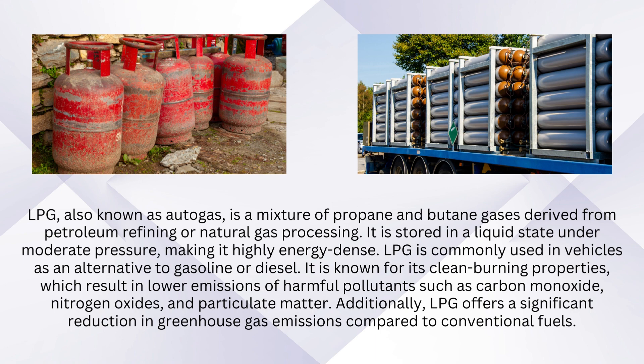LPG is commonly used in vehicles as an alternative to gasoline or diesel. It is known for its clean-burning properties, which result in lower emissions of harmful pollutants such as carbon monoxide, nitrogen oxides, and particulate matter.